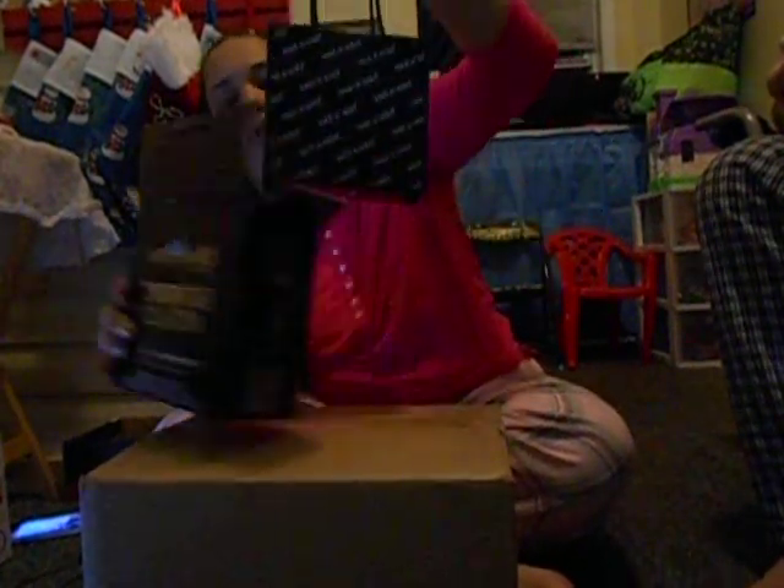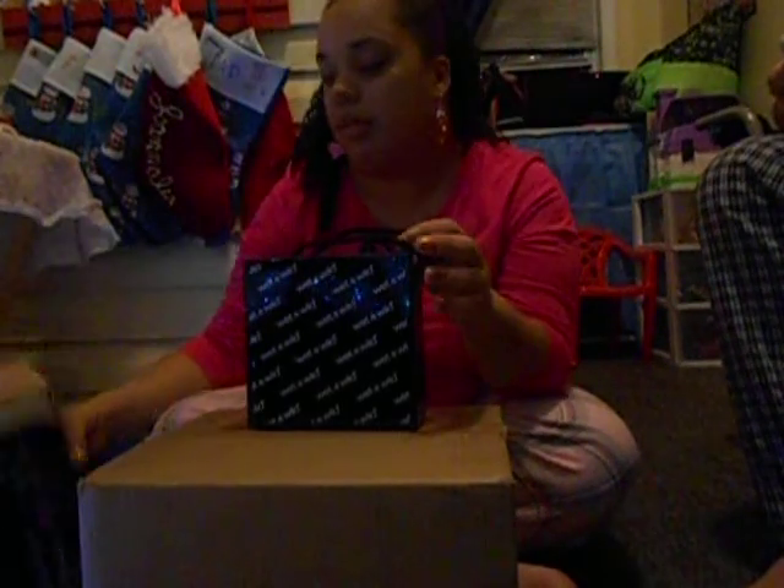If you want to purchase this yourself, this costs $30. We bought this at Kmart. My son actually bought it for me, and it was $30 at Kmart.